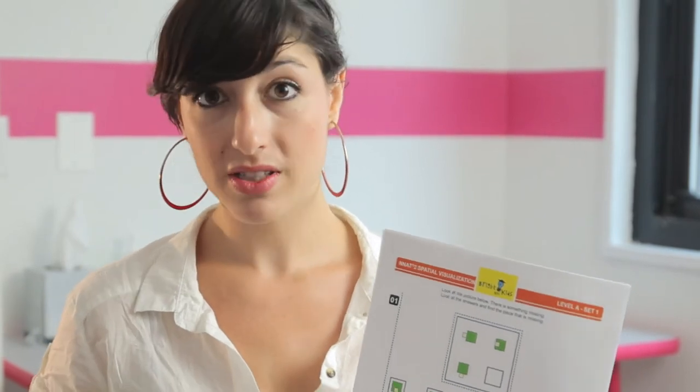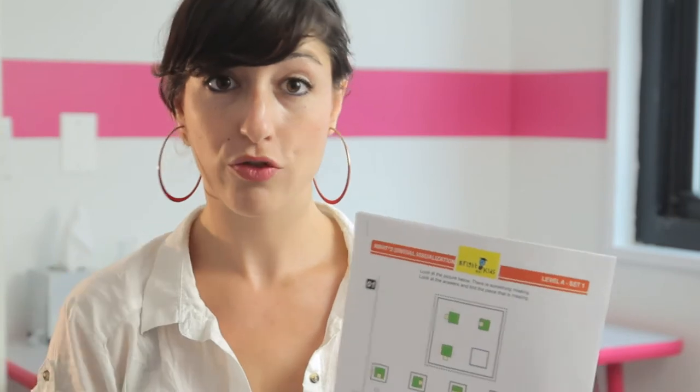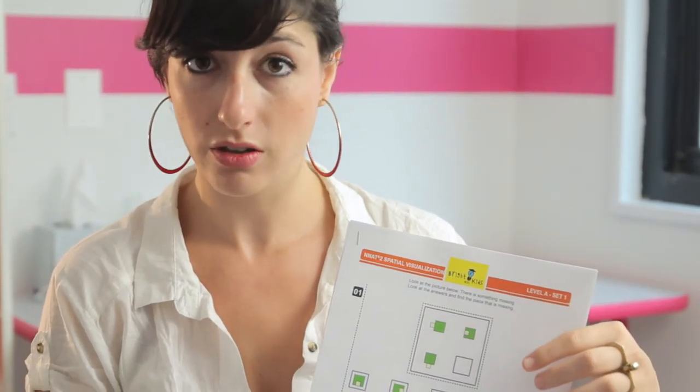But if the rule is Simon Says raise your right hand, well, you both have to raise your right hand. If the rule is Simon Says plug your nose with your left hand and talk like this, you both have to do that. So, the idea is understanding what rule does the first one follow. If the second one follows the same rule, what is it going to look like?